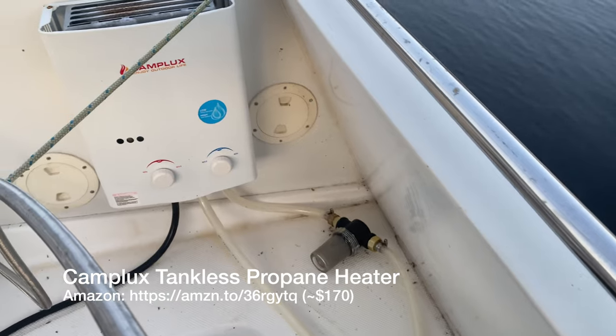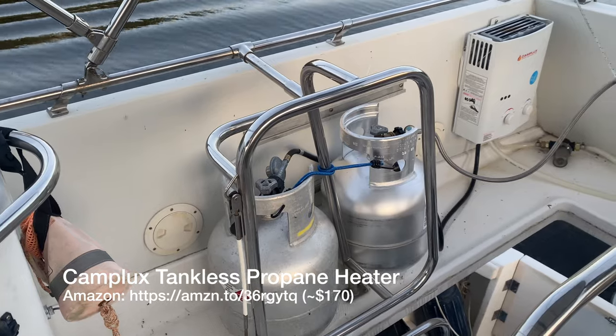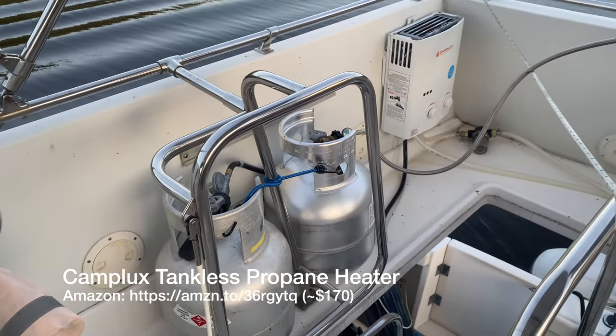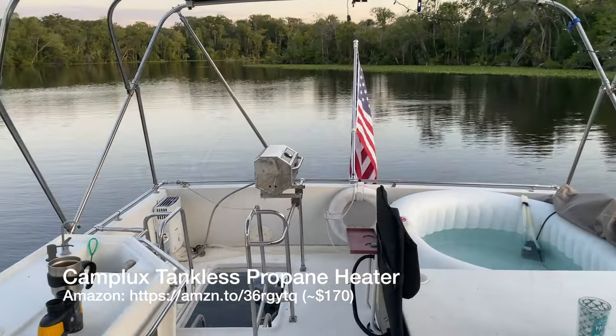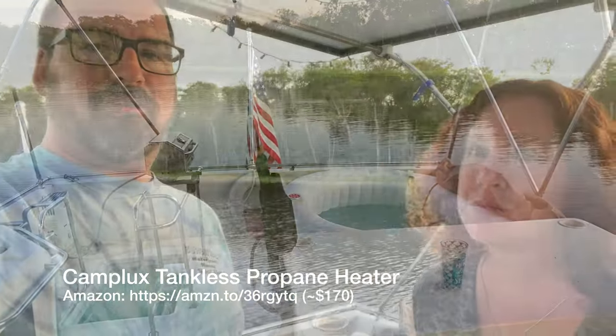It heats up about a degree an hour at the dock on shore power. When we go out and anchor, we used the generator to heat it — it'd keep its temperature for a couple days, but then we'd top it off with the generator. That was running a lot of generator time. So when we first teased about the hot tub, someone mentioned they had gotten a propane shower heater for camping to do quick heating.